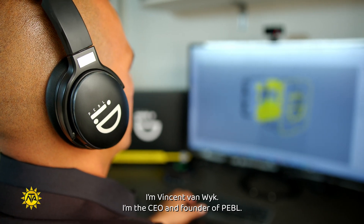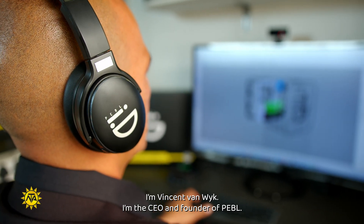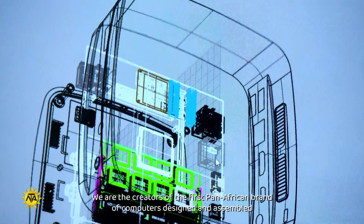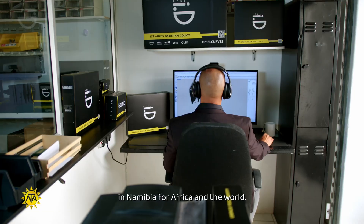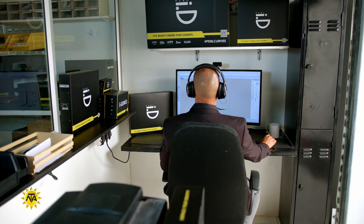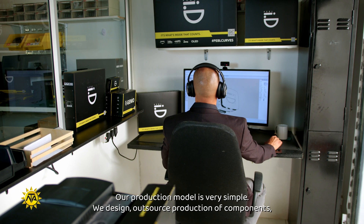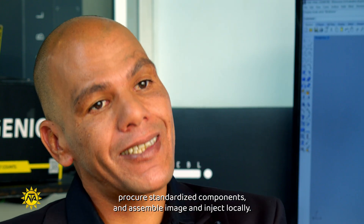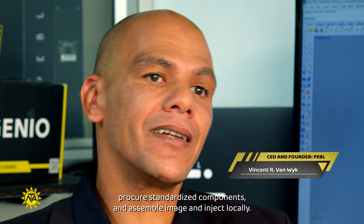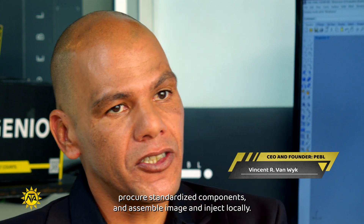I'm Vincent van Weyck. I'm the CEO and founder of Pebble, and we are the creators of the first pan-African brand of computers designed and assembled in Namibia for Africa and the whole world. Our production model is very simple: we design, outsource production of components, procure standardised components, and assemble, image and inject locally.